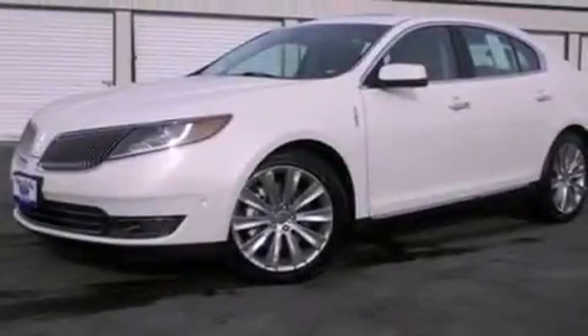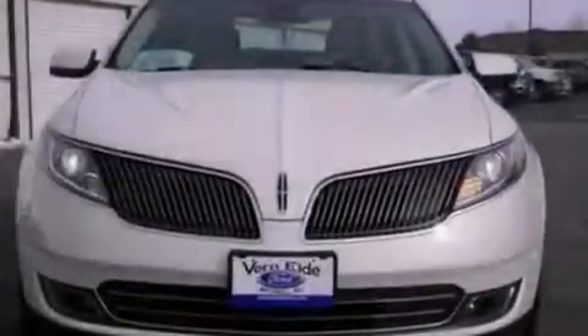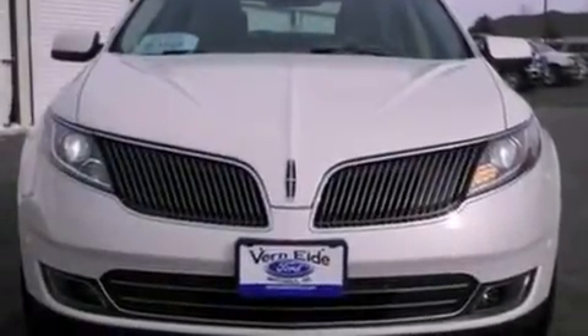Additional features include front fog lights, privacy glass, an anti-lock braking system, heated side view mirrors, and leather seats that provide great support and create an overall luxurious feel.